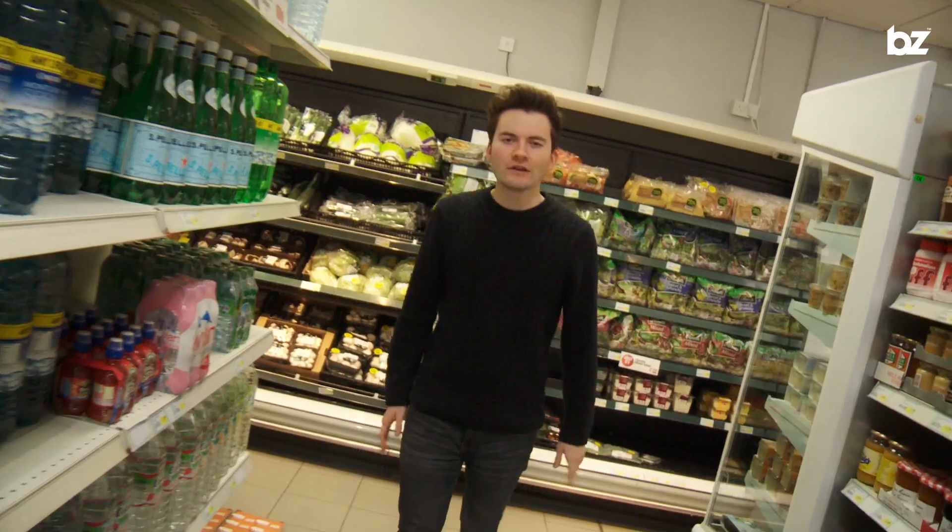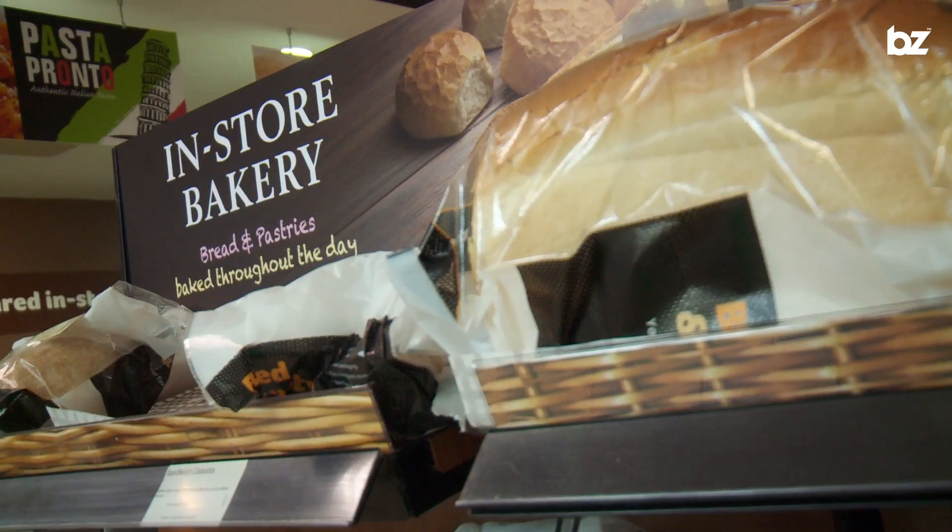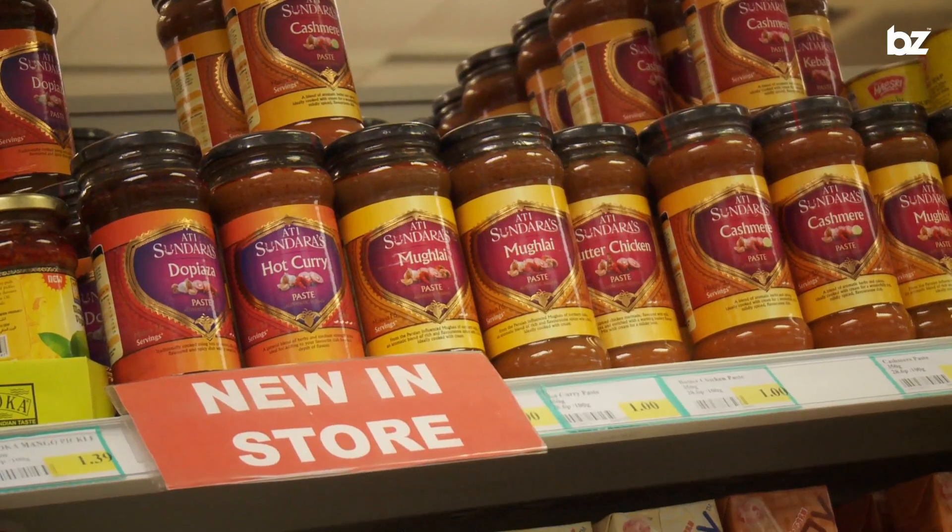First up is Cost Cutter. You probably know that it's got a massive selection of things covering pretty much everything you're going to need at university, and all at normal supermarket prices. But did you also know that it is open from Monday to Saturday, 24 hours a day?